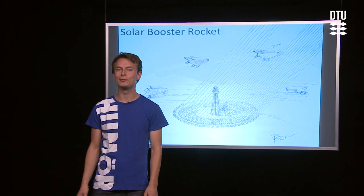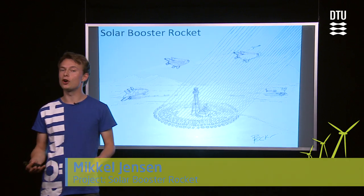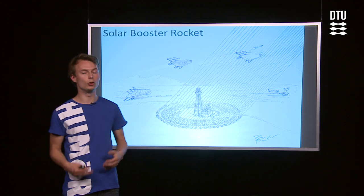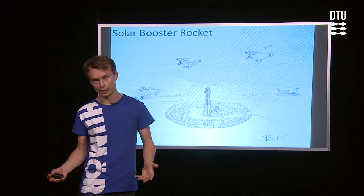Hi, I'm Mikkel Jensen, and I'm a graduate student at the Department of Mechanical Engineering here at the Technical University of Denmark. Today I'm going to talk about how to achieve low-cost access to space, and the way to do that is to use solar power. The concept I'm going to talk about is the solar booster rocket.